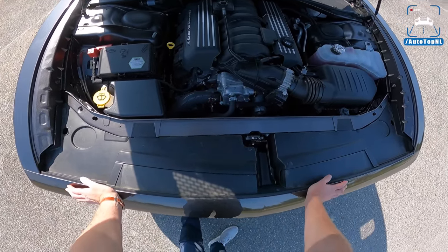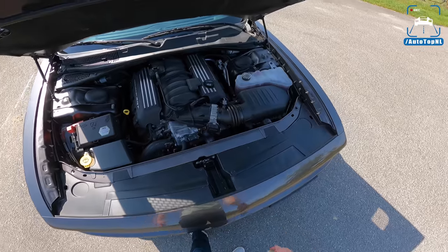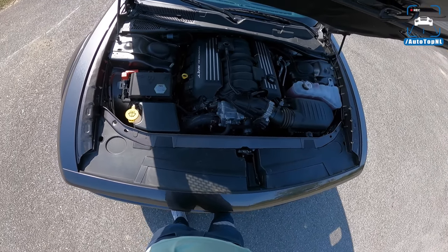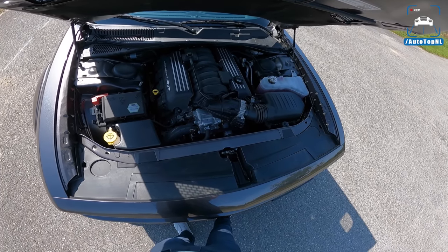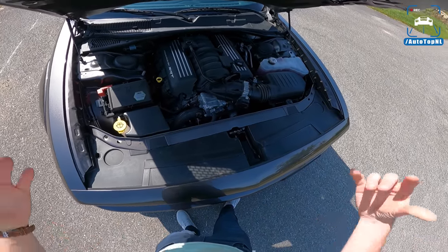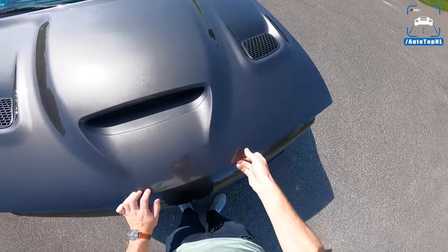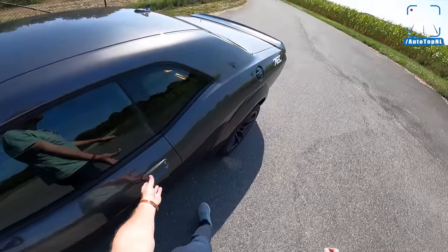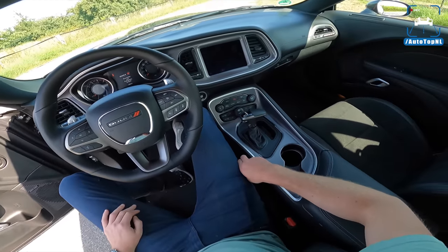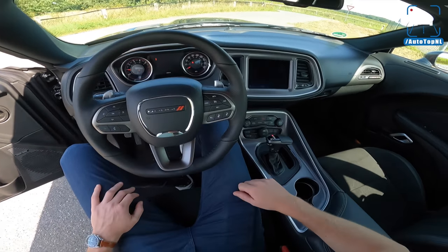There we have the 6.4-liter V8 with 492 horsepower and 644 Newton meters of torque. Zero to 100 is around 4.7 seconds, top speed 280 km/h — though you need a lot of space for that. It'll realistically get to around 265–270. This engine is so freaking nice — so much torque, grunt, and it sounds amazing. We'll start it up. There's a nice Scat Pack badge animation on startup.